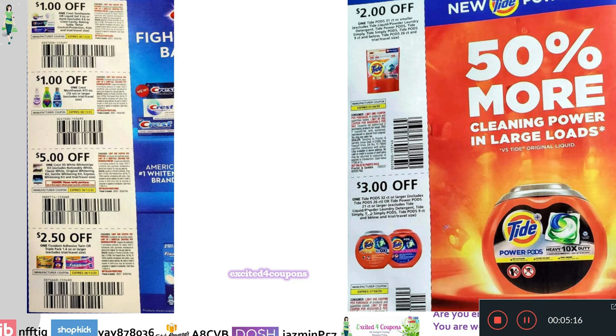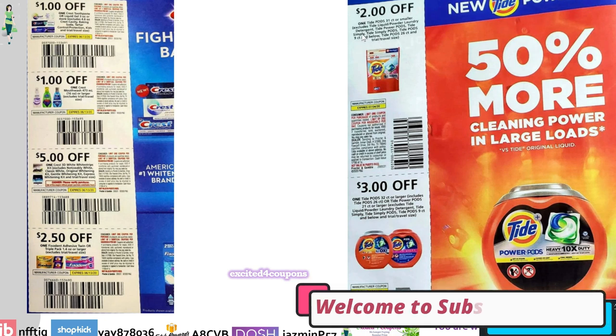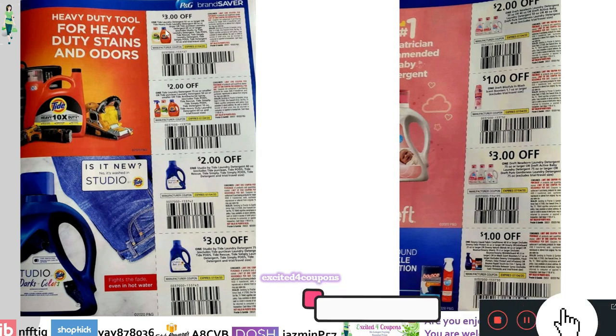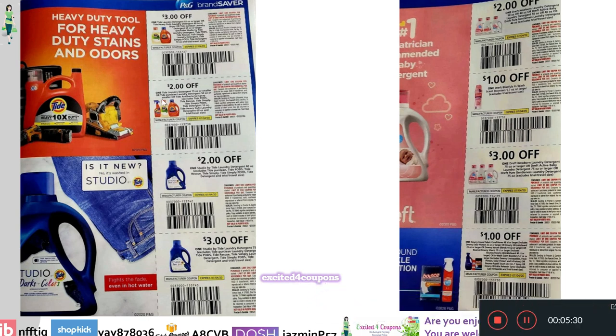Look at this — $3 off one Tide Pods 32 count, and $2 off one Tide Pods 31 count or smaller. Then it continues on the following page with Tide Laundry Detergent: $3 off the larger size, and $2 off — it tells you exactly the ounces, 75 ounces or smaller.